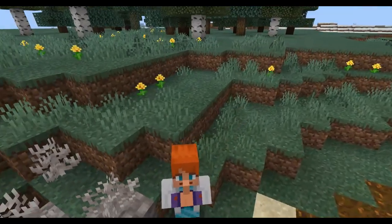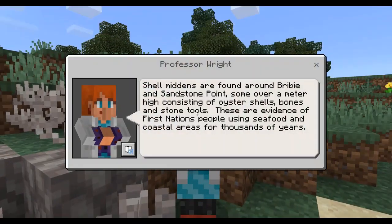Around Sandstone Point and also on Bribie Island are shell middens. These are areas built up over thousands of years, consisting of shells, bones and artefacts from where the Gubbi Gubbi people ate food collected from the sea and surrounding land. This area was rich in seafood, including fish, crab and oysters.